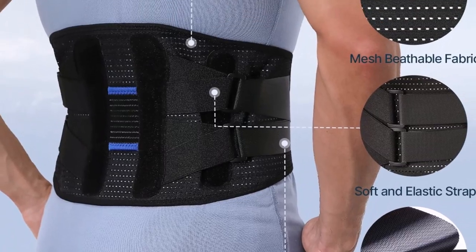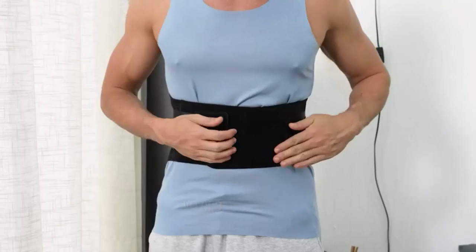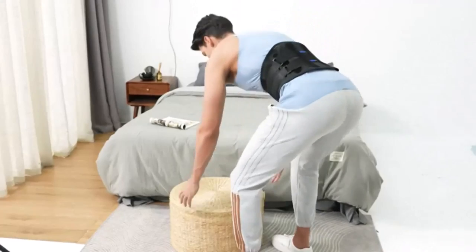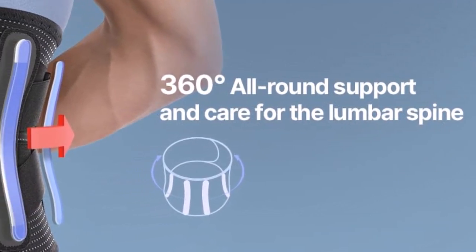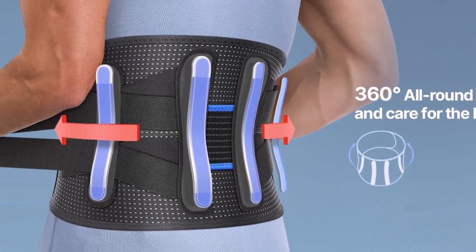Durability is an essential factor to consider when investing in a back brace. The Fit Geno Back Brace is crafted from high-quality materials that ensure long-lasting performance. The sturdy construction withstands regular use and maintains its effectiveness in providing support and pain relief, making it a reliable companion for your lower back needs.